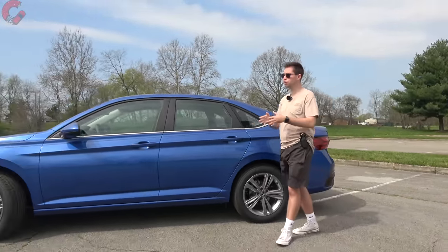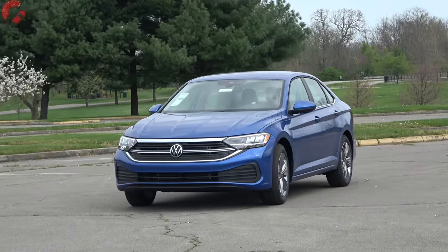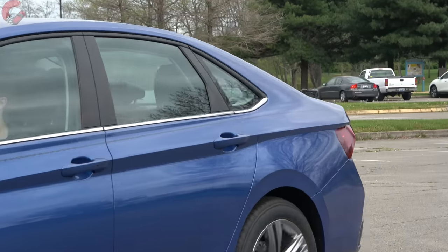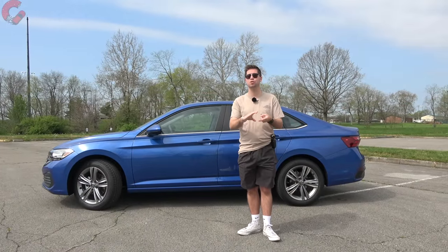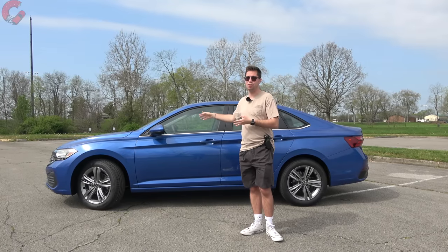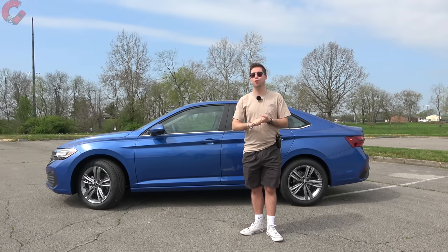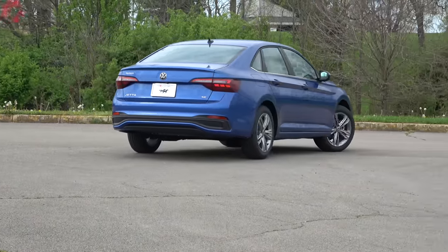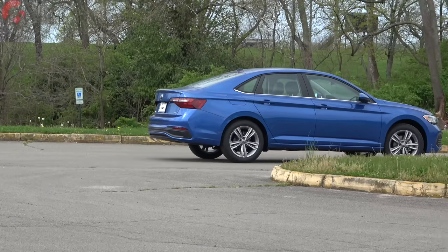If you're buying within this segment, the warranty and safety information is going to be very important. For safety systems, you have standard forward emergency braking on every single Jetta model. At the SE trim level and above, you get their IQ Drive system, which includes lane keeping assist and adaptive cruise control with traffic jam assistant. The SEL and GLI further add auto high beam headlamps. For warranty, you get a very good 50,000-mile basic and powertrain warranty, plus two years and 20,000 miles of complimentary maintenance.